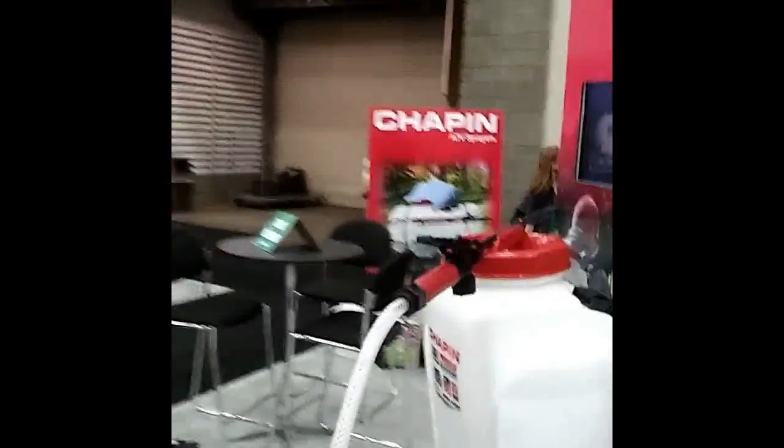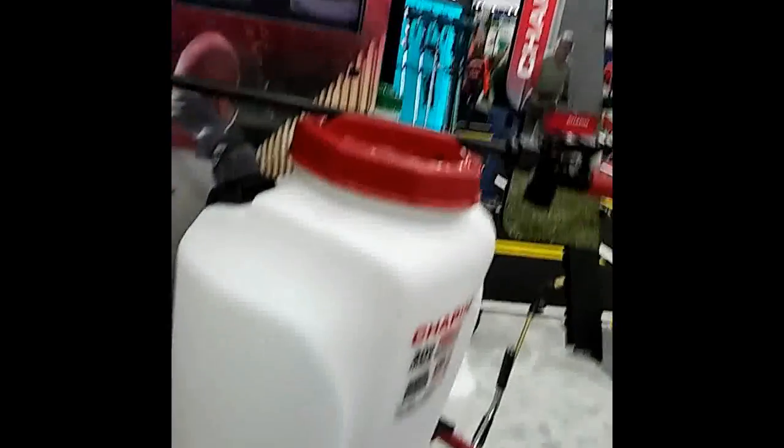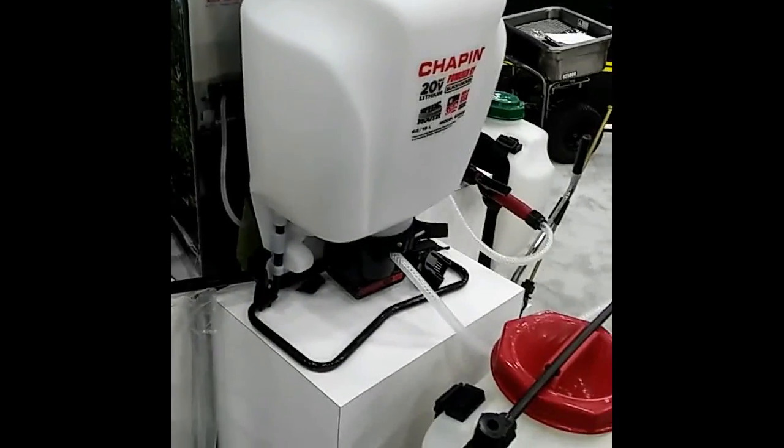It's a real nice sprayer. I'm just going to walk around it and get a good view of it. Very nice.